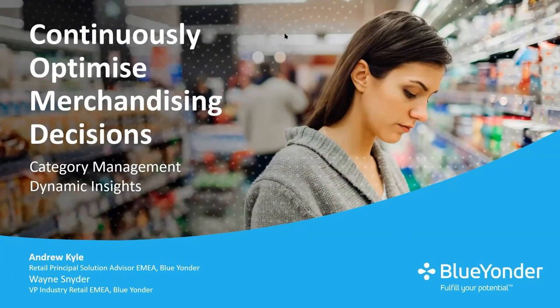Hello, everyone, and welcome to today's Continually Optimised Merchandising Decisions webinar from Blue Yonder. Thank you all for joining. You're all in listening-only mode, but we welcome questions throughout today, so please feel free to put your questions in either the Q&A or the chat, and at the end of the session we will get through to you. My name is Wayne Snyder, Vice President of Retail Strategy here at Blue Yonder, and I'm joined by Andy Kyle, our Retail Principal Solution Advisor, focusing specifically on our category management applications.